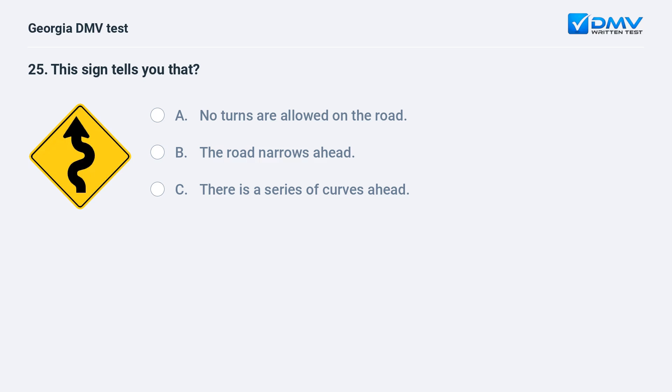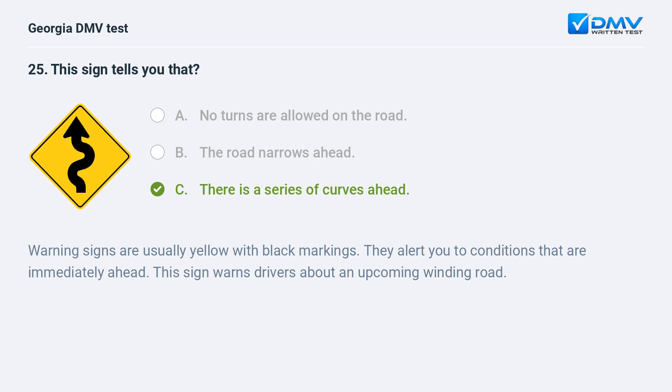This sign tells you there is a series of curves ahead. Warning signs are usually yellow with black markings. They alert you to conditions that are immediately ahead. This sign warns drivers about an upcoming winding road.